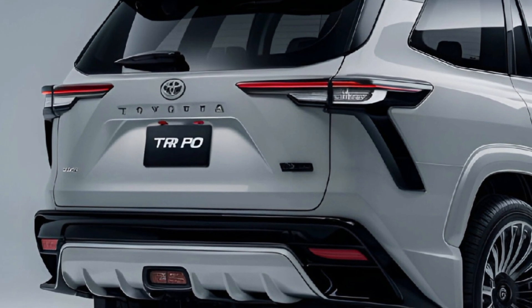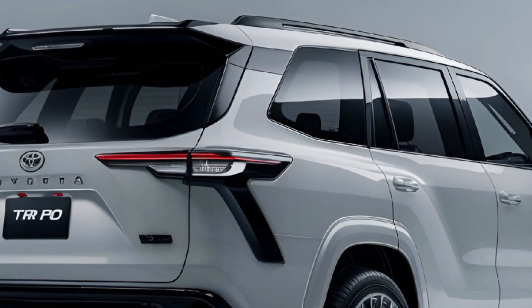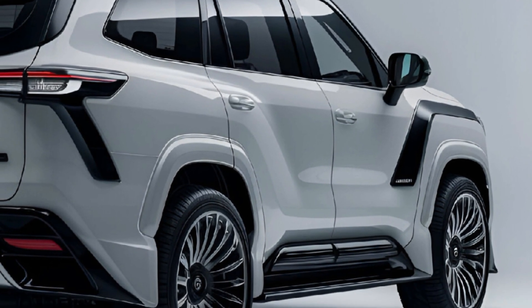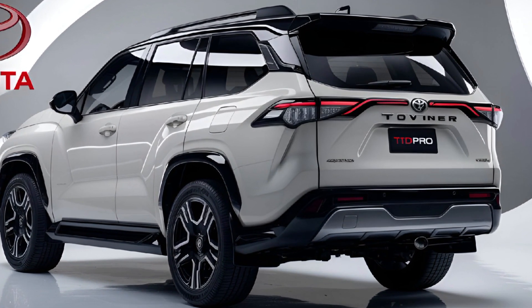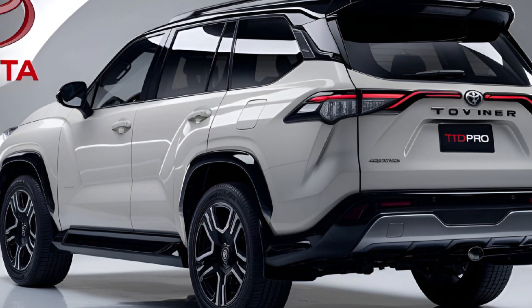Powered by a 3.4L twin-turbo V6 hybrid engine producing 437 horsepower and 583 lb-ft of torque, the Sequoia TRD Pro delivers impressive power. Its standard four-wheel drive system, Fox internal bypass shocks, and TRD-tuned suspension ensure excellent off-road performance while maintaining comfort on paved roads.